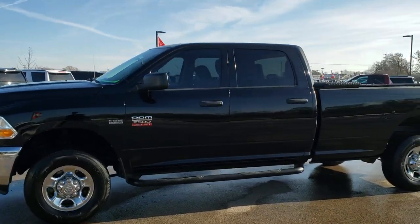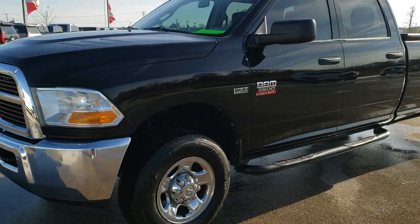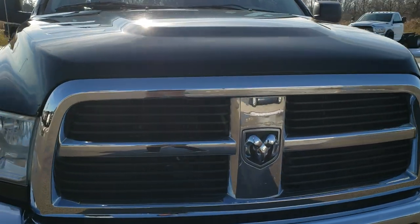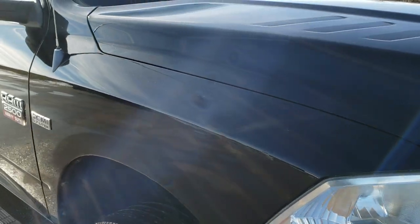This is stock number 10352. We are here at Summit Automotive in Fond du Lac, Wisconsin — your new and used heavy duty truck and Ram headquarters. Today we are checking out this super clean 2012 Dodge Ram 2500 Crew Cab Long Box.